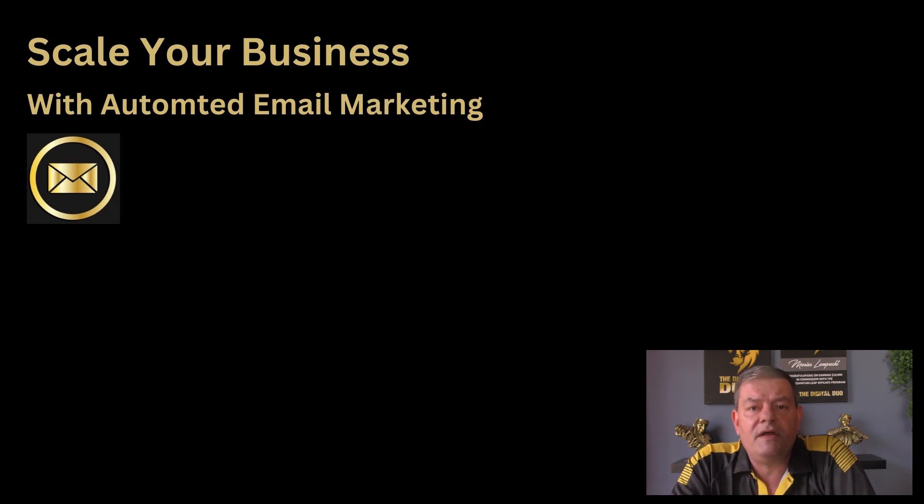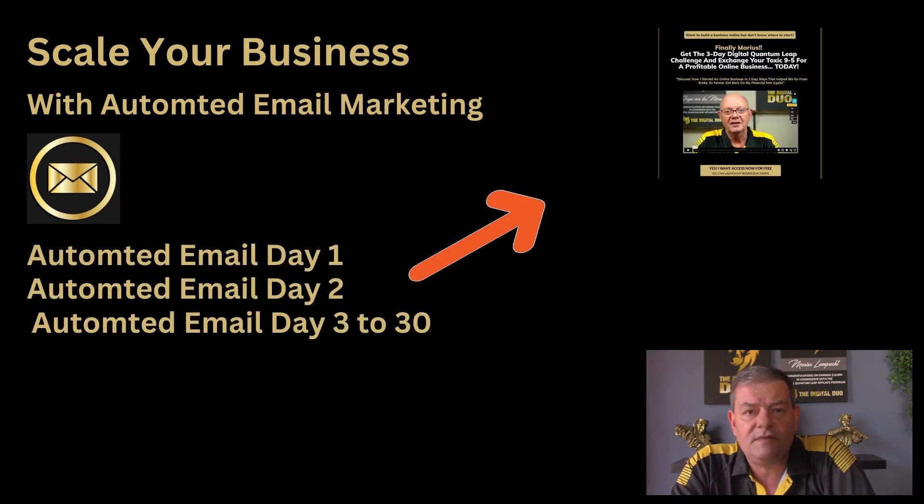Number five is the component that almost everybody overlooks: how to scale your business using your automated follow-up sequence. As you collect emails into your automated system, it starts sending out emails. There are a number of emails that get copied over when you import your automated system. However, there are only so many emails, and they'll start running out after a month or so.